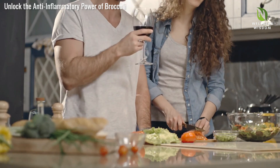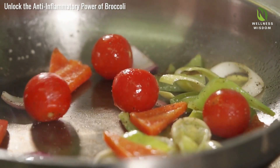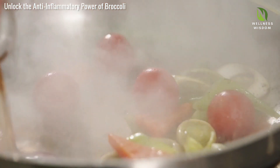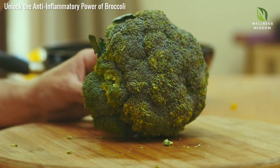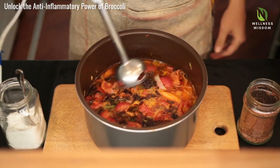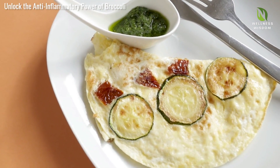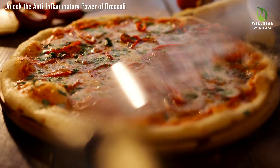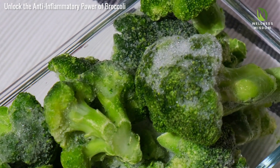Incorporating broccoli into your diet is easier than you think. Add steamed broccoli to salads or enjoy it raw with dip. Broccoli florets enhance stir-fries and casseroles. Roasting with olive oil, salt, and pepper makes a delicious side dish. Broccoli stalks add delightful texture to various dishes too. Try blending broccoli into soups or adding it to smoothies for a nutrient boost. Breakfast omelets with broccoli, cheese, and other veggies start the day right, while broccoli in pasta dishes or as pizza crust is fun and nutritious. Experiment with recipes that suit your taste and lifestyle.